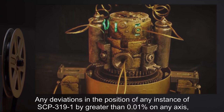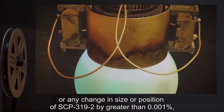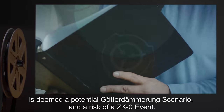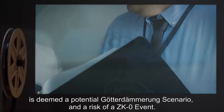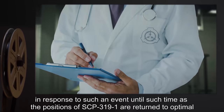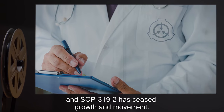Any deviations in the position of an instance of SCP-3191 by greater than 0.01% on any axis, or any change in size or position of SCP-3192 by greater than 0.001%, is deemed a potential Goder-Damerung scenario and a risk of a ZK-0 event. Foundation-wide initiation of Protocol Omega-319 is mandated in response to such an event, until such a time as the positions of SCP-3191 are returned to optimal and SCP-3192 has ceased growth and movement.